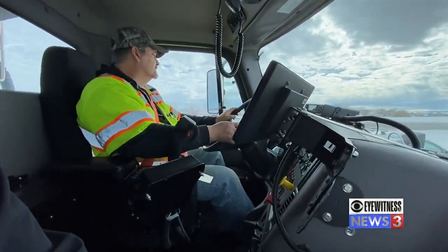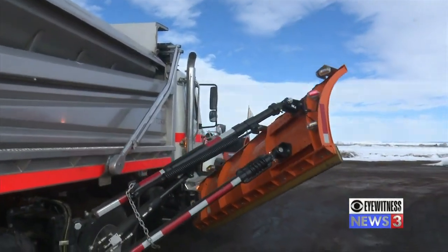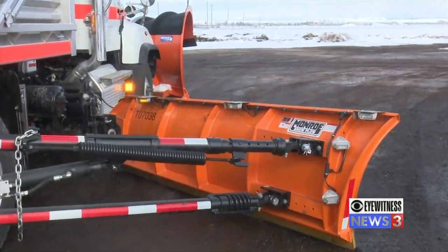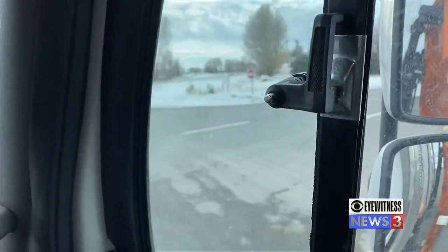Snowplow drivers on Highway 20 usually plow 25 miles in each direction. Garcia says when they are plowing, drivers need to keep their distance and avoid passing them on their right. If the roads are pretty bad, they'll keep you back there just to help drive the salt into the snow, which breaks it up faster and helps them out as well as the public.